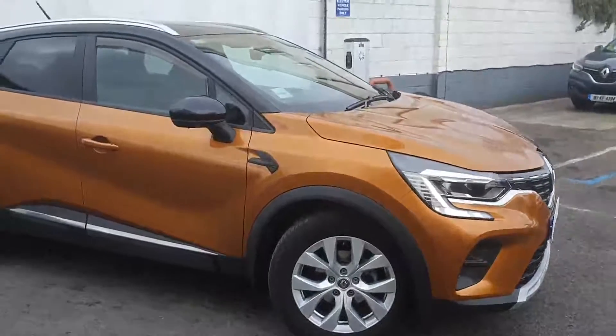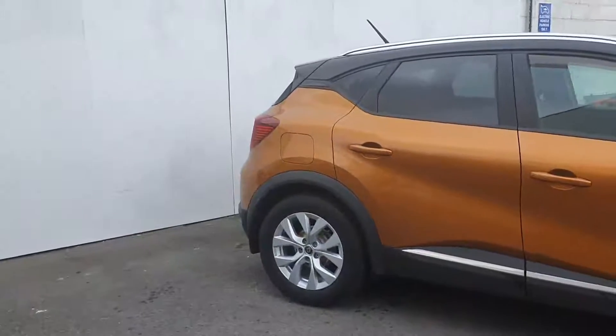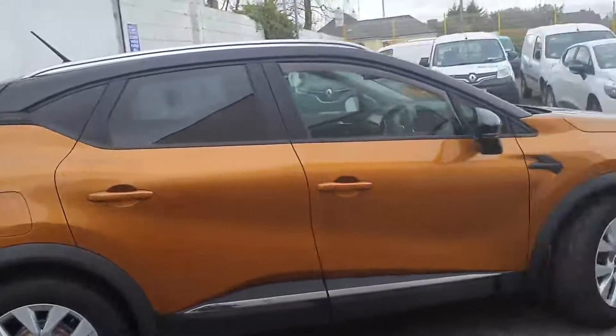Good morning, Peter here at Domella Motors with Mortleash. Just want to give you a quick run through on this 2021 registered Renault Captur Iconic, the TCe90.